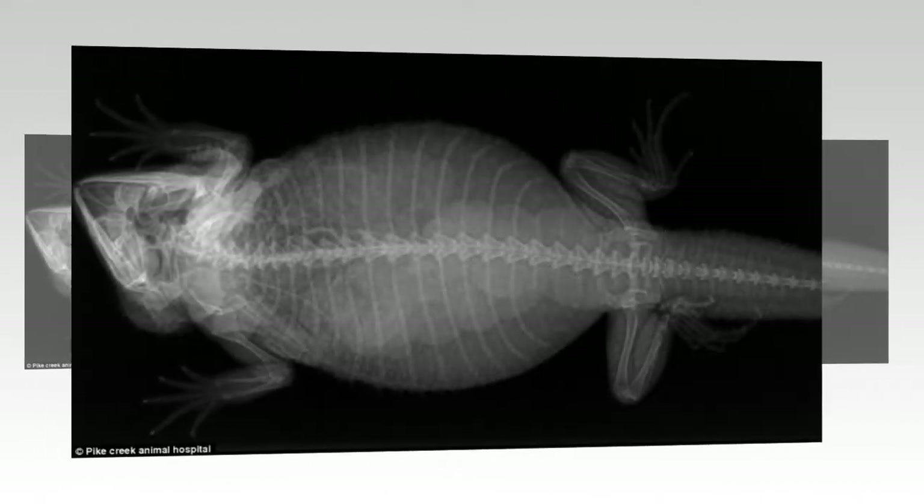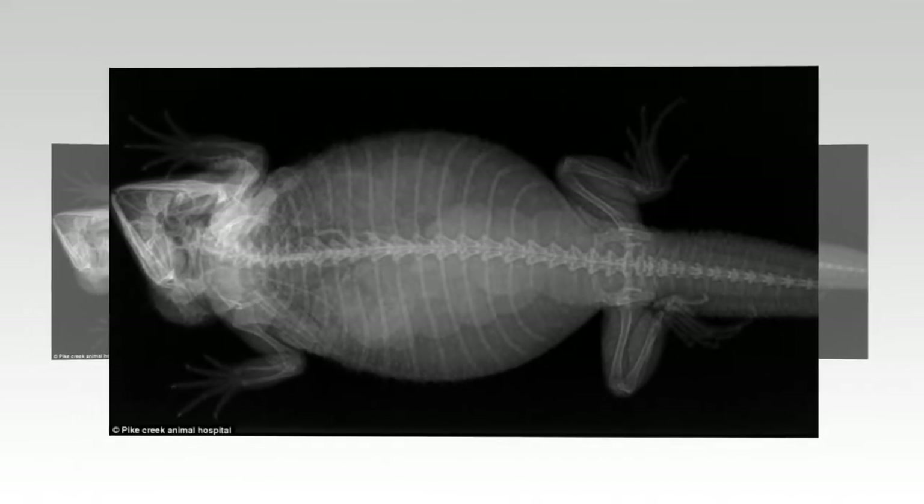The big time: this bearded dragon appears to be carrying an incredible number of eggs.